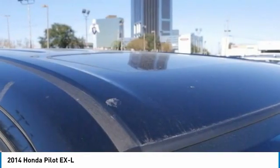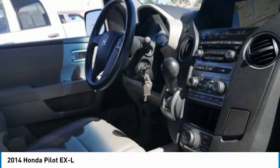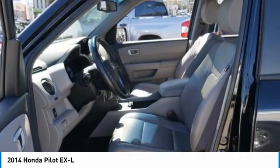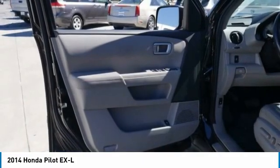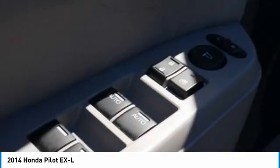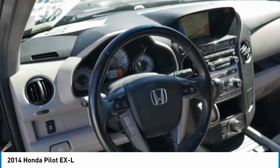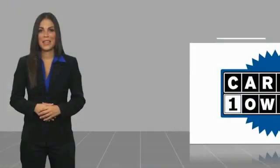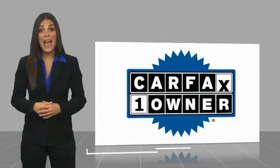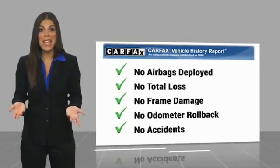This vehicle offers reliability and good looks at a great price. So come in and take a test drive today. This is a one-owner vehicle with a Carfax Vehicle History Report. Be sure to find a complimentary copy of this report online or contact the dealership.